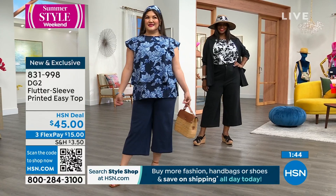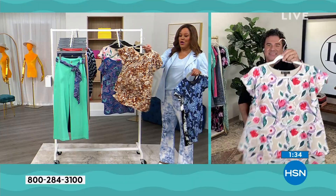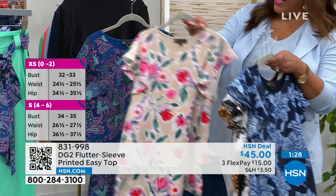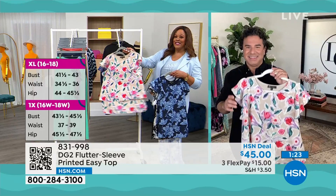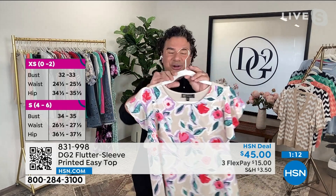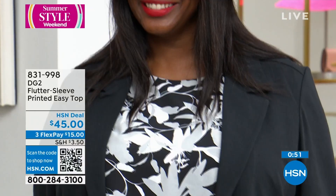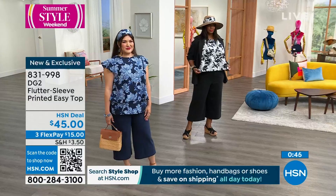We have the navy floral, black floral, stone animal print, stone floral, and the paisley. It's the very first time we've done a flutter sleeve on an easy top — you don't have this in your closet. Over 3 million sold at HSN, it is the single most flattering top you'll put on your body. The front creates a double layer — the girls are wearing it all different ways: double layer out, one layer tucked in for a crop/camisole look, or both layers tucked in for a cute blousey t-shirt look.